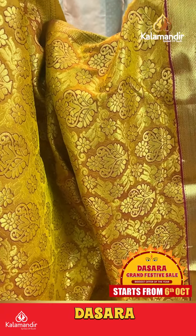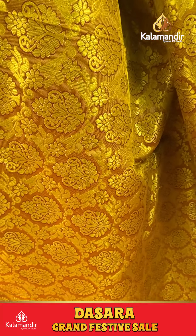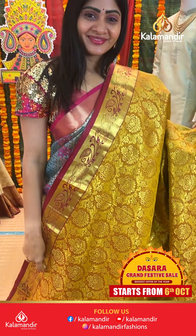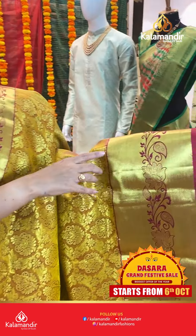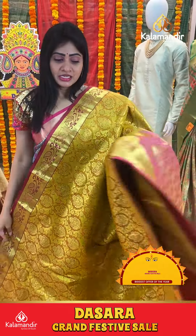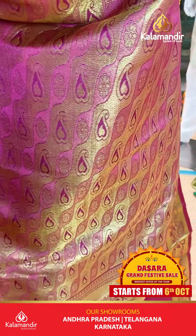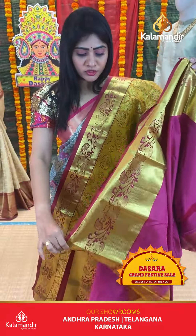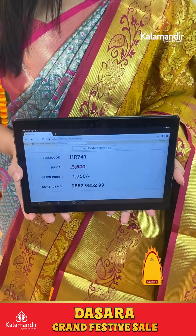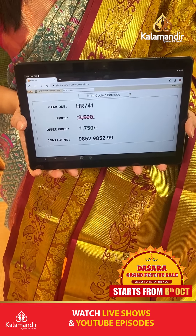Mustard yellow and pink color saree. Checks and booties on body. Floral booties with gold zari. Coming to border, cross lines and florals along with pale leaves. Coming to pallu, zari in pallu with pale leaves and florals in a weave pattern. Blouse is contrast plain with border. Item code HR714, offer price 1750 rupees only.